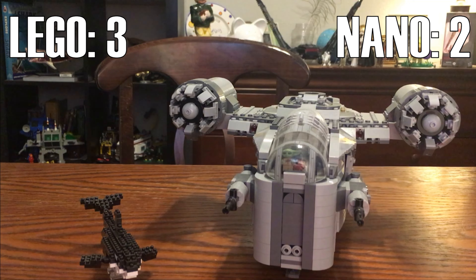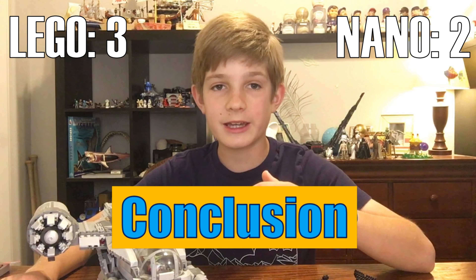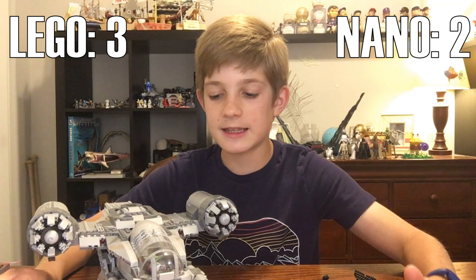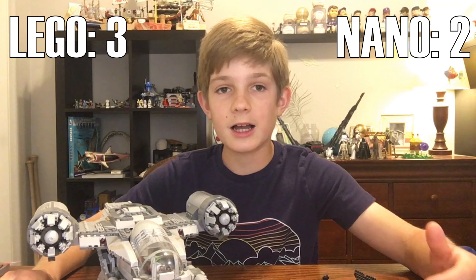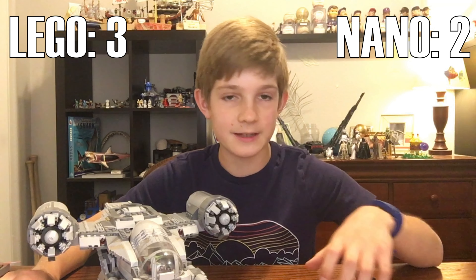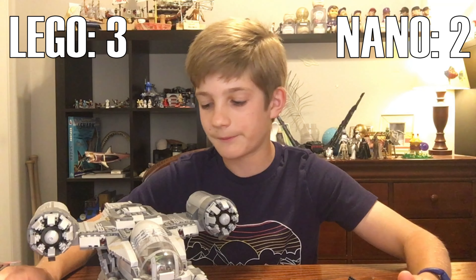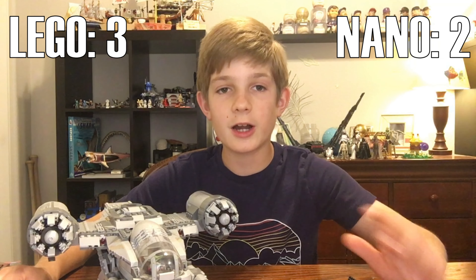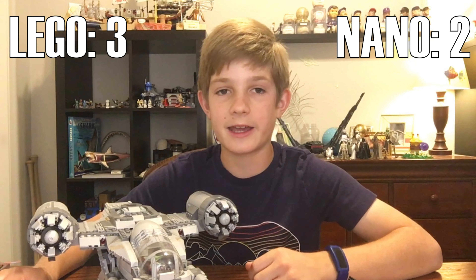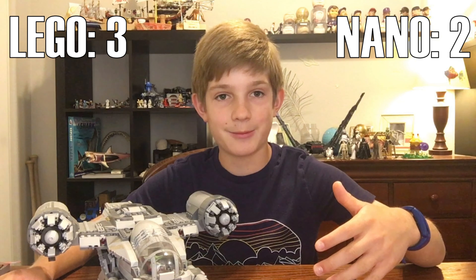That sums up all the categories. In conclusion, Lego makes a really good product, but I also think NanoBlocks make a really good product too. The biggest deciding factor is going to be which one is more popular — obviously a lot of people know what Lego is, but not as many know NanoBlock. Many small Lego-like companies like NanoBlock might have a hard time getting bigger because Lego is just so enormous and basically has a monopoly. So if you want licensed themes like Marvel and Star Wars, definitely go with Lego — that's never going to happen with NanoBlock.